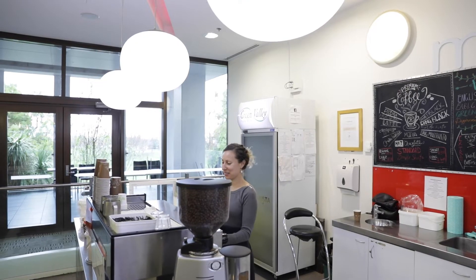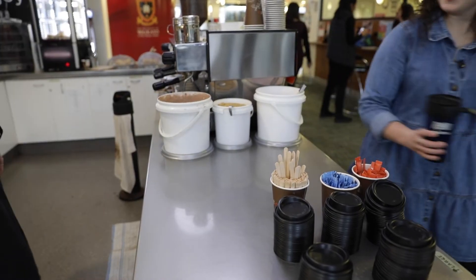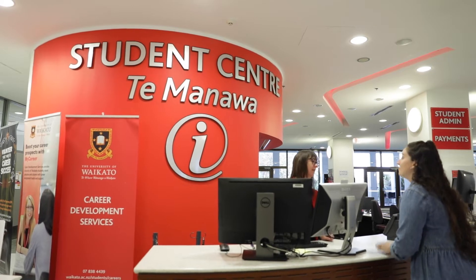You can get a coffee or a snack from Momento Cafe on level 2. If you bring your own mug you'll receive a discount on your drink order. There are plenty of seating areas so you can relax with your friends or meet up to discuss group work.